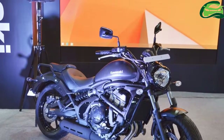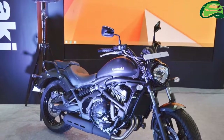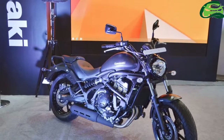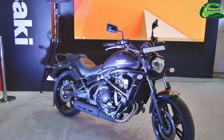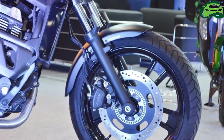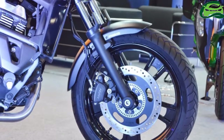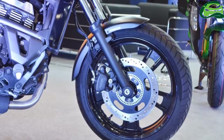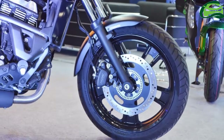India Kawasaki Motors has showcased its first cruiser for the Indian market, the Kawasaki Vulcan S. It is one of the most affordable mid-capacity cruisers available in India, priced at 5 lakh 44 thousand rupees ex-showroom. The bike is available only in flat ebony color.